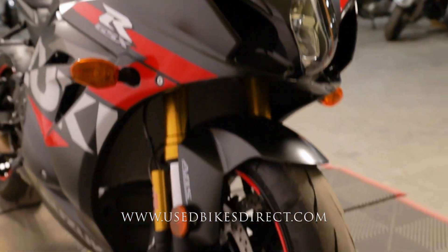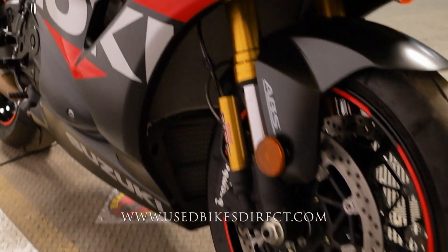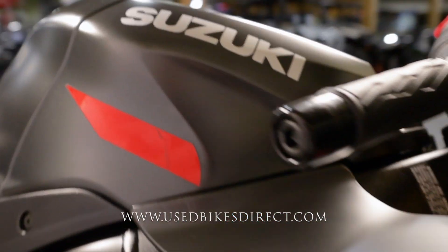It's going to feature Suzuki's 999.8cc inline four-cylinder engine, and naturally that's paired up to a six-speed transmission.